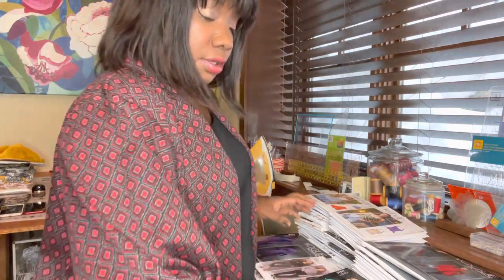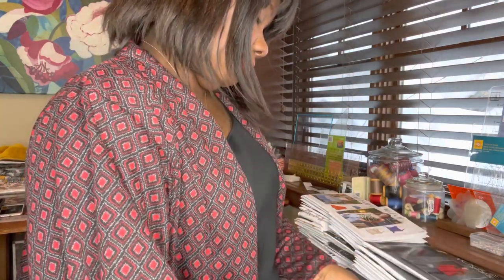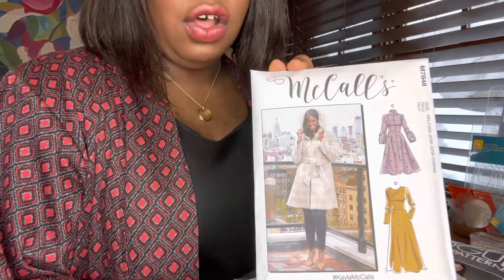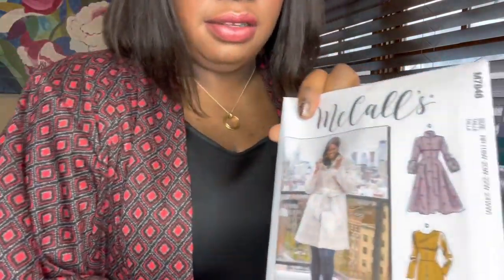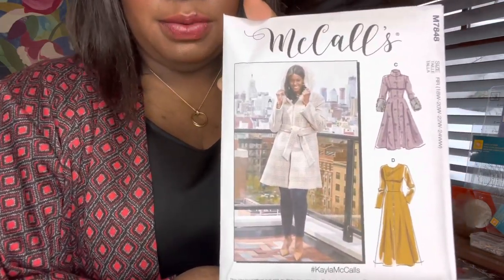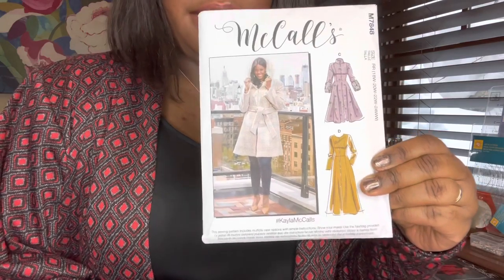Now let's quickly look at some jackets. Let's start with this one — look how cute! I love all the views; that's just a very flattering silhouette for everybody. That's McCall's 7848. This one is in extended sizing, so I think I need the size 18. I'll probably cut a little bigger or measure it and see. It was nice to see the extended sizing because this is just a really flattering coat for pretty much everybody.